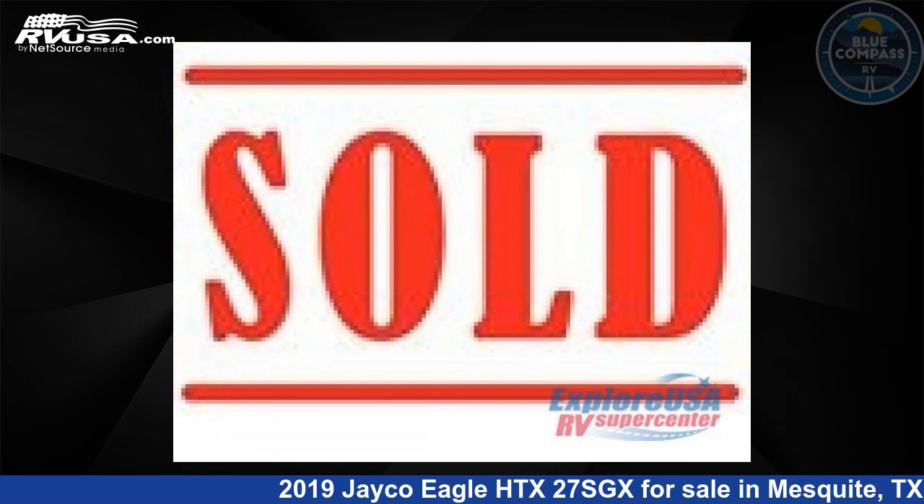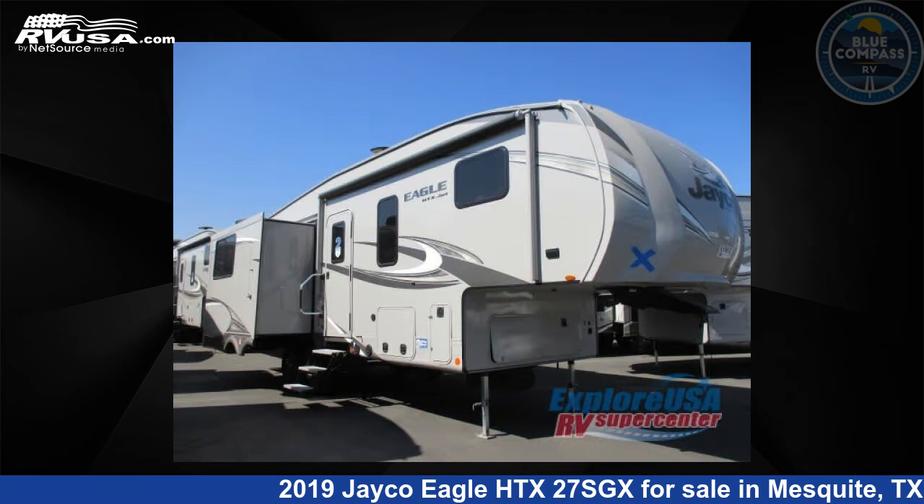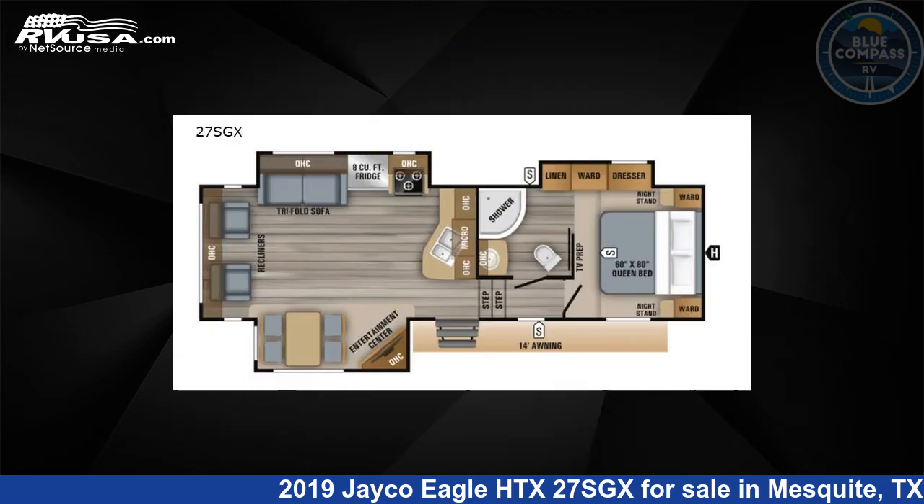This 2019 Jayco Eagle HTX27SGX is a fifth-wheel RV. It is located in Mesquite, Texas, 75150 and is offered for sale by Blue Compass RV, Dallas, Texas.